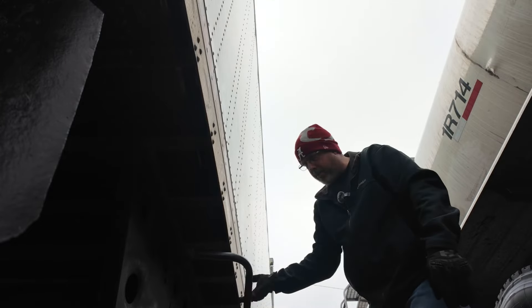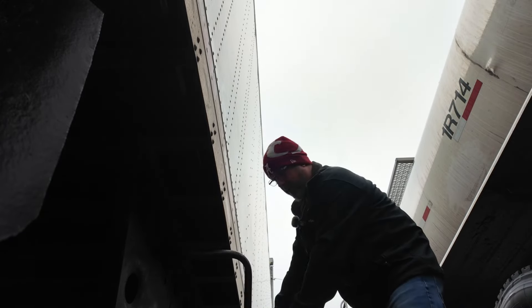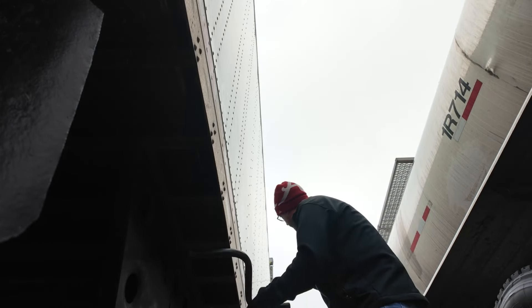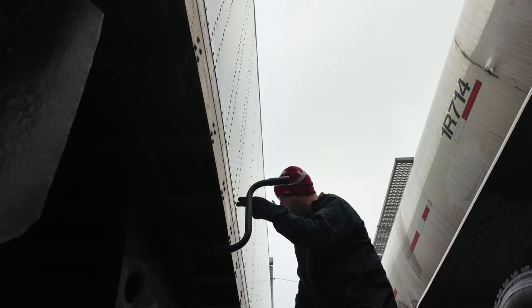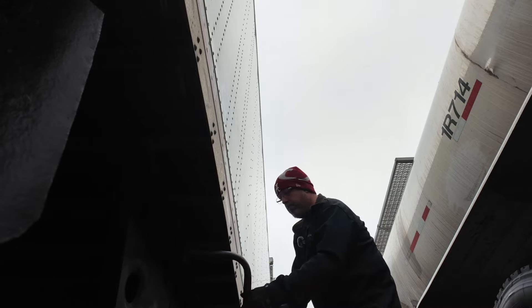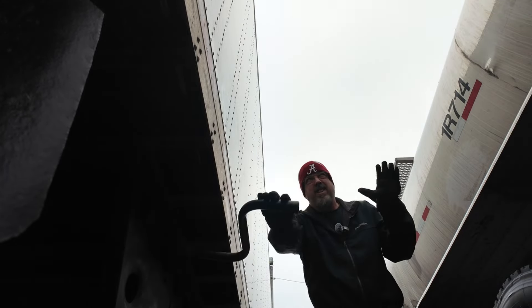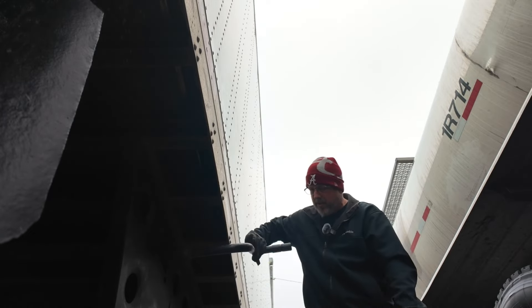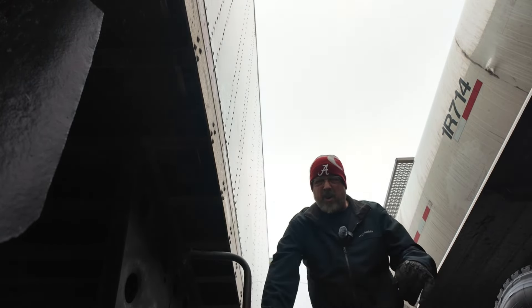Another good tip is dress for the weather. Always have extra clothing as well. That way, if you're out in the weather like this — granted, it's not bad right now, it's not really doing anything — but if it was colder than it is now, which is about 34 degrees right now, you can get frostbite real easy. You want to stay warm.